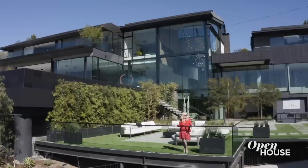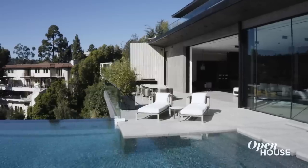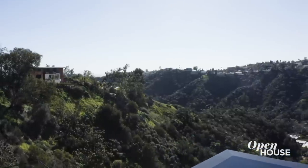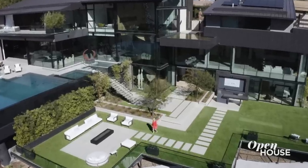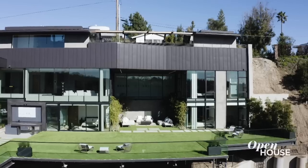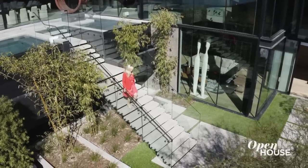This is Southern California living — indoor, outdoor, entertaining. And every single time I step out here, I am so amazed by the views, the vistas, the infinity pool, and a huge yard. That's what makes this home, in addition to everything else, very, very special. The entertainment does not stop on the main level, so follow me.